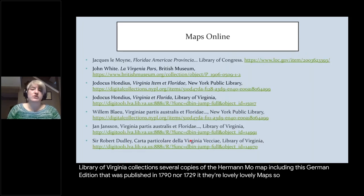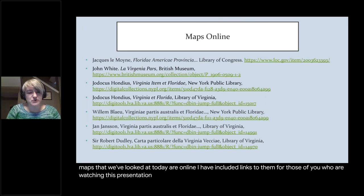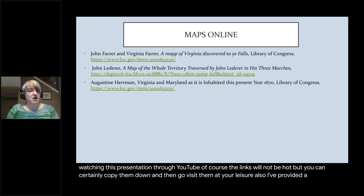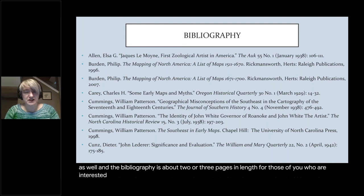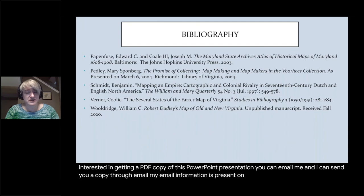Several of the maps we've looked at today are online, and I have included links to them. For those watching through YouTube, the links will not be hot, but you can certainly copy them down and visit them at your leisure. I've also provided a bibliography about two or three pages in length. For those interested in getting a PDF copy of this PowerPoint presentation, you can email me and I can send you a copy.